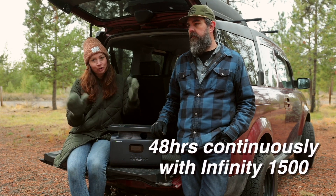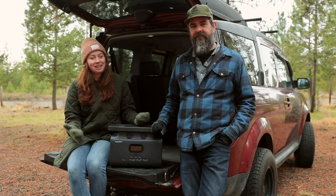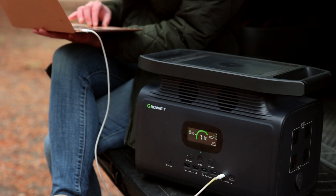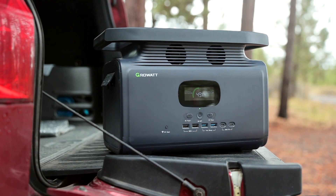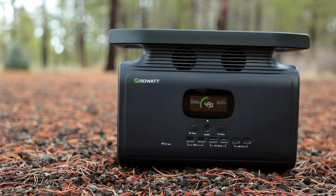Of course no one's going to use their laptop like that, but you're going to want to consider your total watt-hours for all the different things you want to use and for how long. If you plug in the laptop and some other stuff, the power station isn't going to last as long. The power capacity of the Infiniti 1500 is on the higher end of portable power stations.